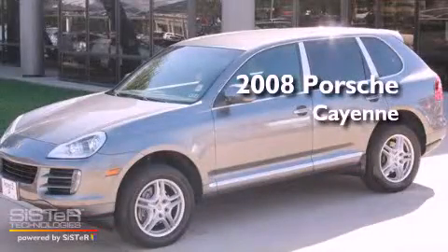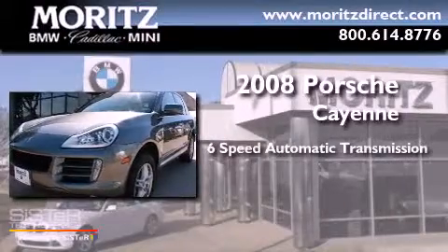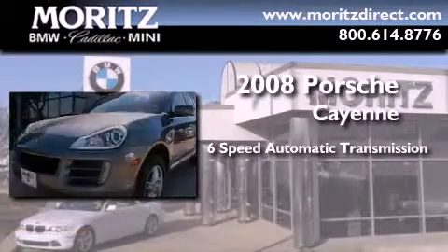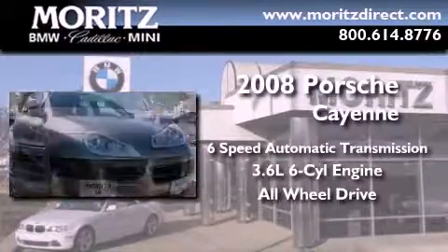This is a 2008 Porsche Cayenne S. This crossover has a 6-speed automatic transmission, a 3.6-liter V6, and the added safety and control of all-wheel drive.